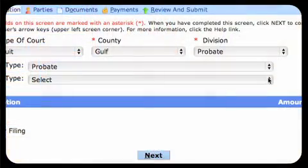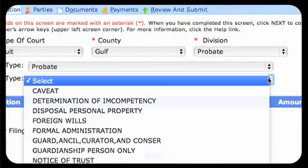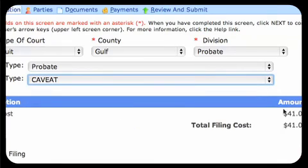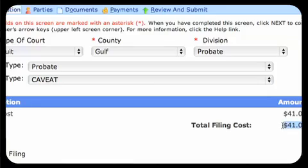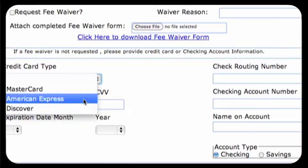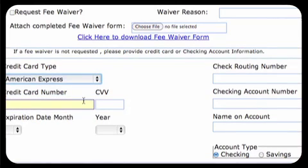Payment of filing fees on the portal is simple. The portal calculates the amount of the fees based on the type of case or document you are filing. You will be able to pay by credit card, using MasterCard, Discover, or American Express, or you can pay by electronic check from your checking account.